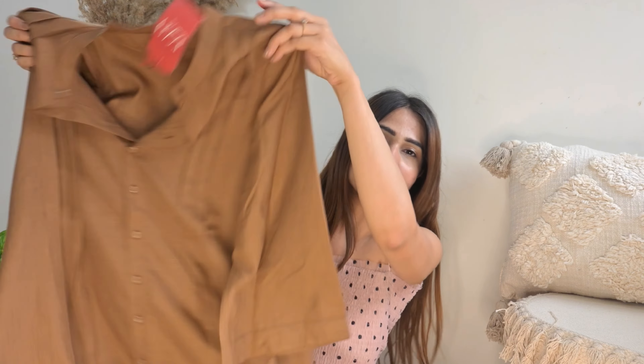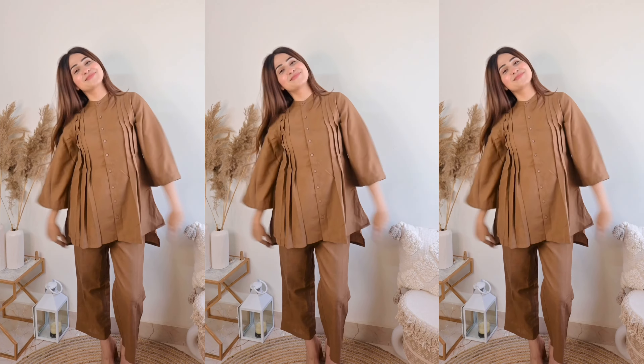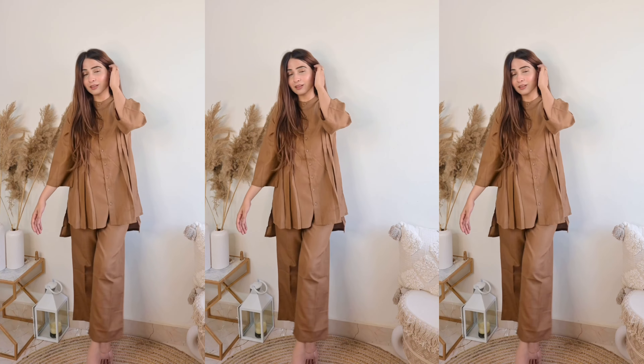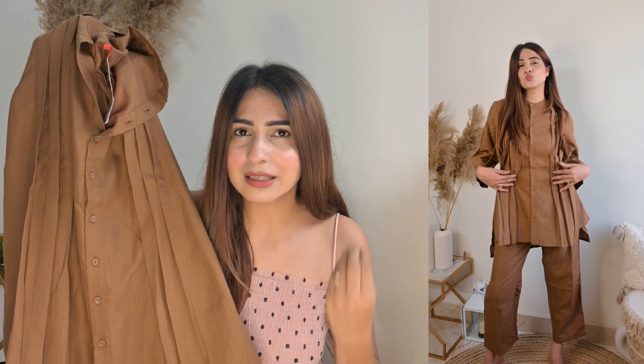It's a short-length coord set and this style works if you're a teacher, going to the office, heading to college, or just want some classy vibes. Definitely invest in this type of coord set. The fit is so good — I took a small size and it fits me like a glove. It's a little mandarin-collar style so you can close it at the neck.